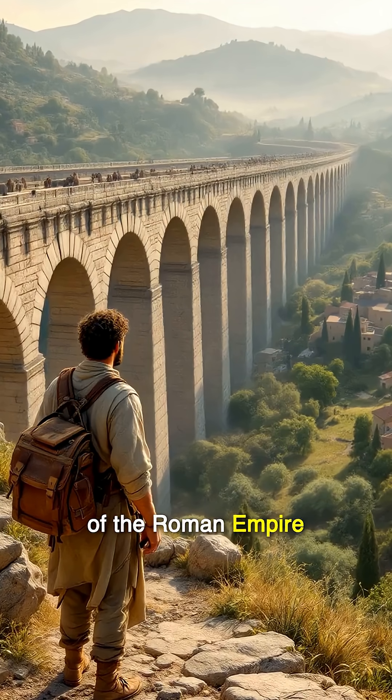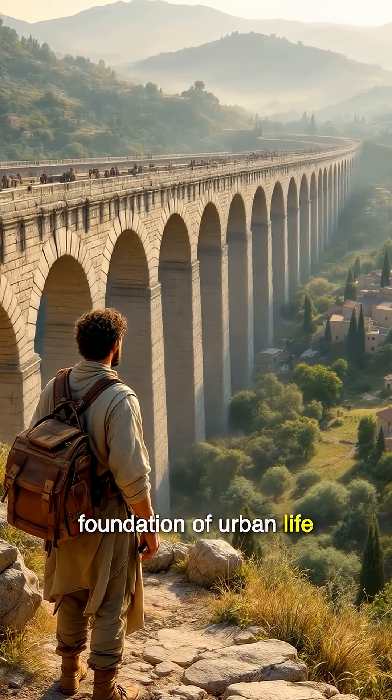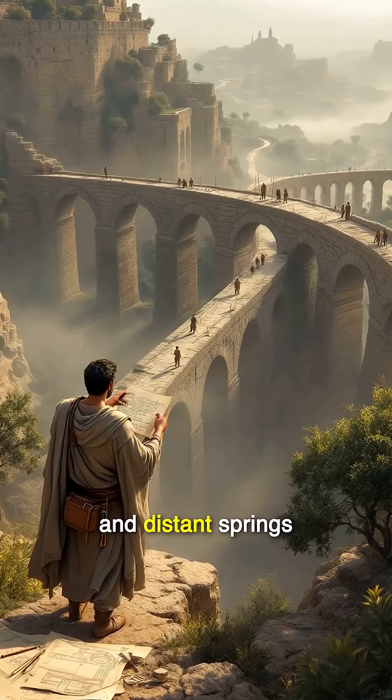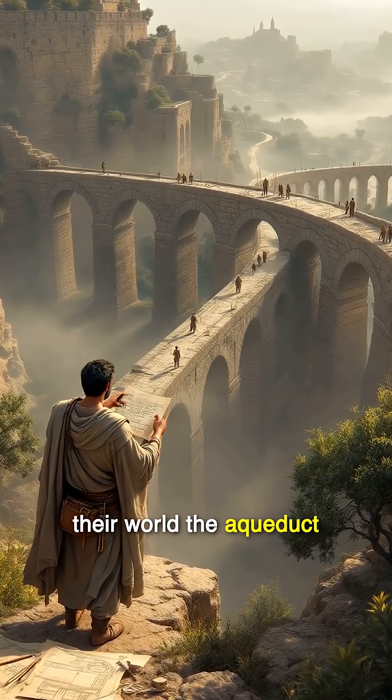In the vast expanse of the Roman Empire, water was more than a necessity — it was the foundation of urban life. Faced with growing cities and distant springs, Roman engineers pursued a solution that would transform their world: the aqueduct.